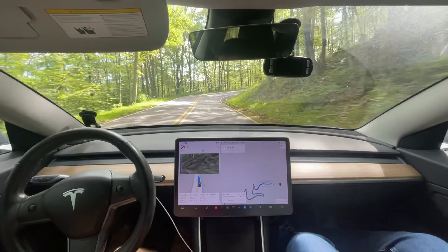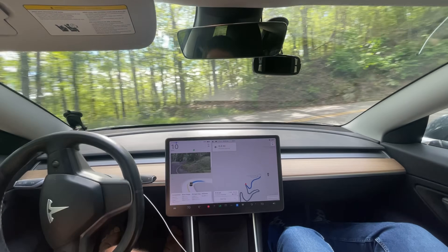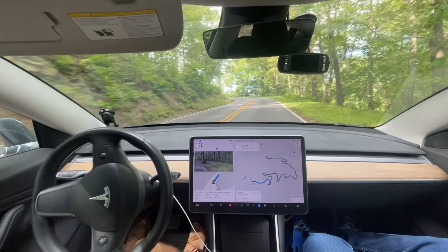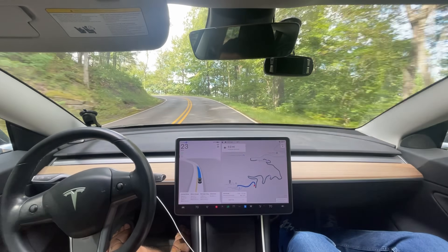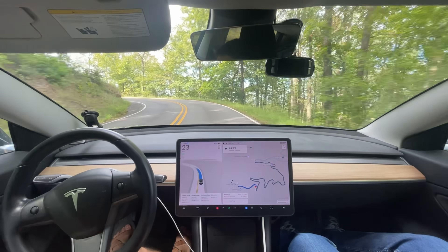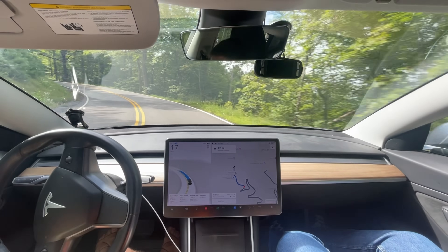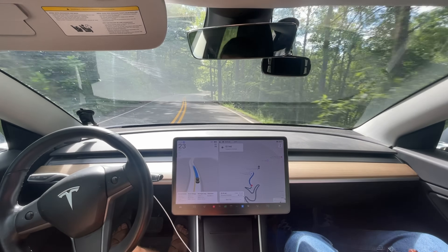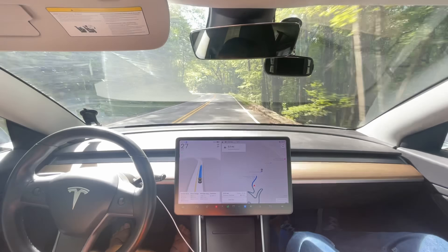This is the super hairpin turn. I bet he's wondering why the blinker's on. He probably doesn't appreciate the slower speed — he doesn't get to have fun. Let's see if it parks again. Last time it pulled into a parking space. Let's see if it does it again.